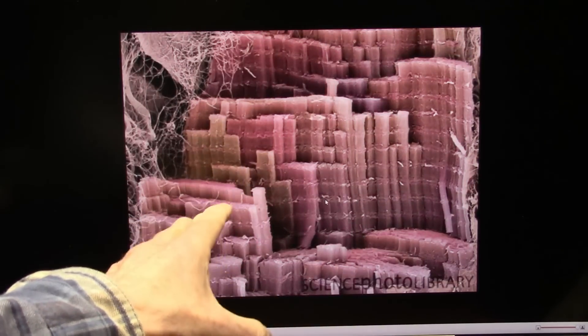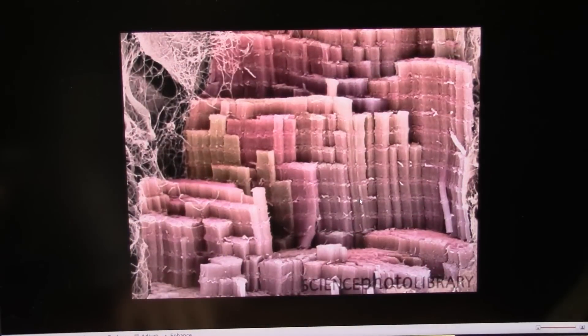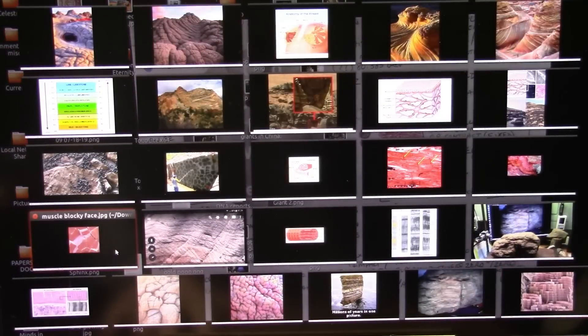And this is way down — you can get way, way down into what the muscles are made of. They're just — it's unbelievable how elegant biology is. It's really incredible. And the sizes of the creatures we're talking about is just staggering.